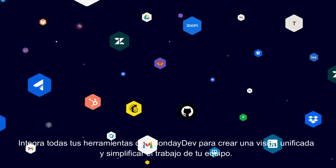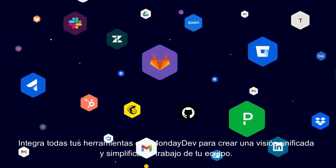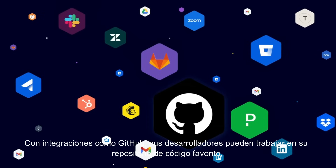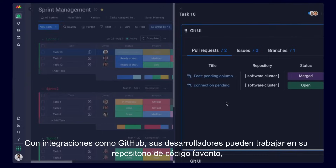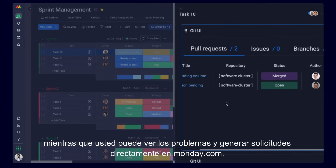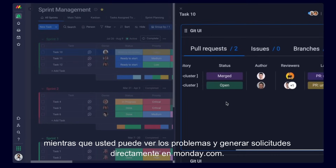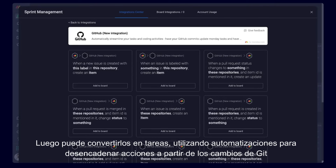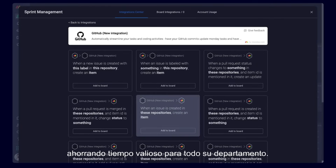Integrate all your tools with Monday Dev to create one unified view and simplify how your team works. With integrations like GitHub, your developers can work in their favorite code repository, while you can see issues and pull requests directly in Monday.com. You can then turn them into tasks, using automations to trigger actions from Git changes, saving valuable time for your whole department.